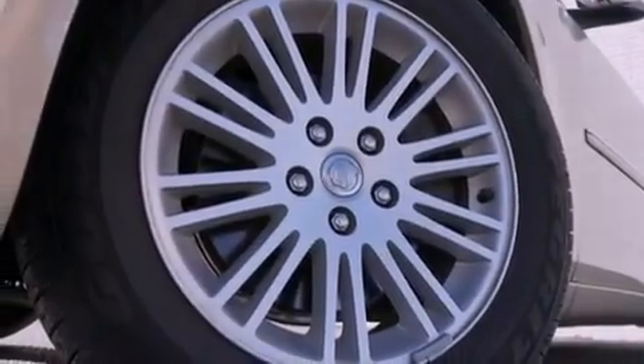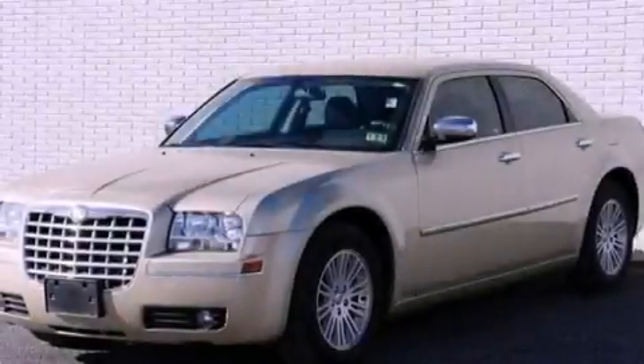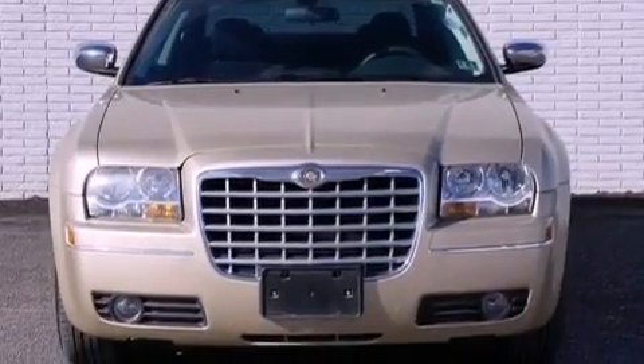Features include aluminum wheels, a low-tire pressure indicator, cruise control, a CD player, four-wheel independent suspension, an illuminated driver's side vanity mirror, a Sentry key theft deterrent system, halogen headlights, and a power driver's seat.